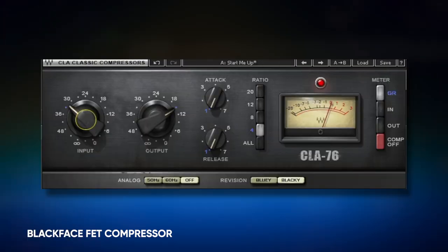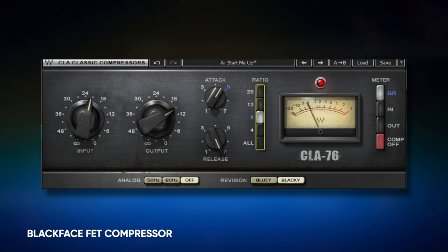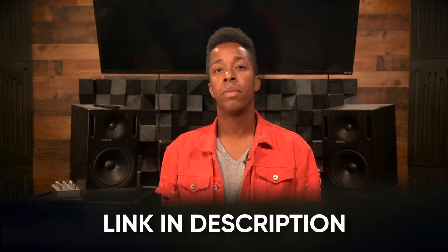Let's take a listen to that. [Rock vocal example plays.] And if you want to test out compressors on the same vocal, just go in the description below and download the session — it's in Reaper. On to our next genre and how to compress it.